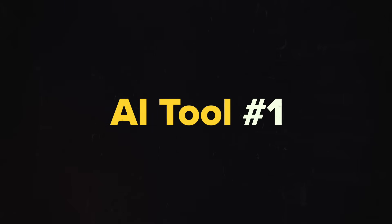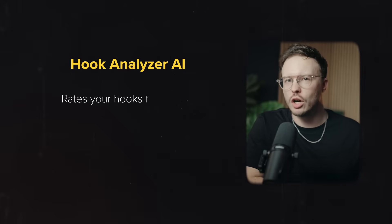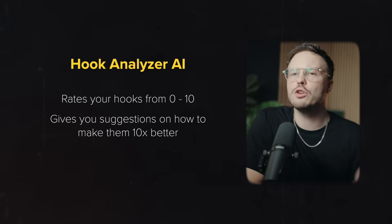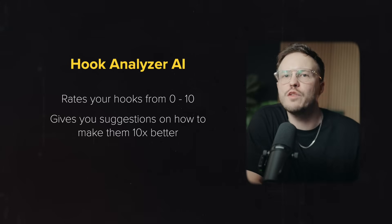The first tool is going to change the game for you, and it is actually free — actually free because I created it. I have the link in the description, and what it does is help you create hooks that are 10 times better than your current ones. I've put in thousands of data points of hooks, psychological triggers, and it's honestly going to be a game changer for some of you.